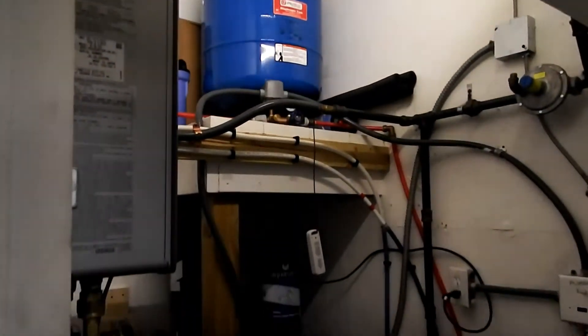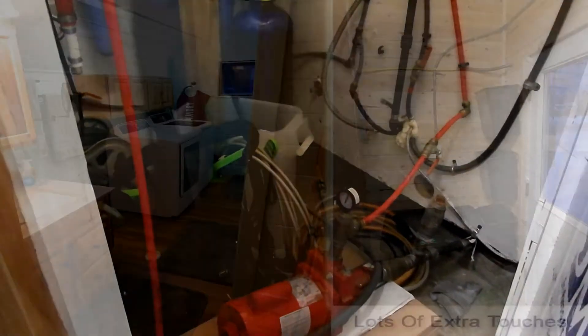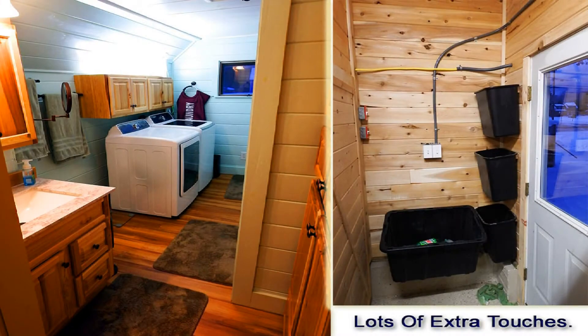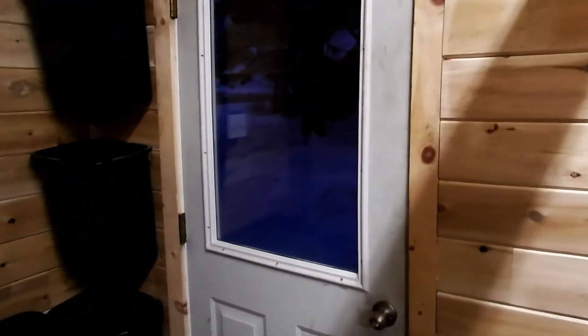There's a full basement. This is the on-demand gas water heater, a new water pump, and a new oversized expansion tank. That door has spotlights and leads to an outside garden area.